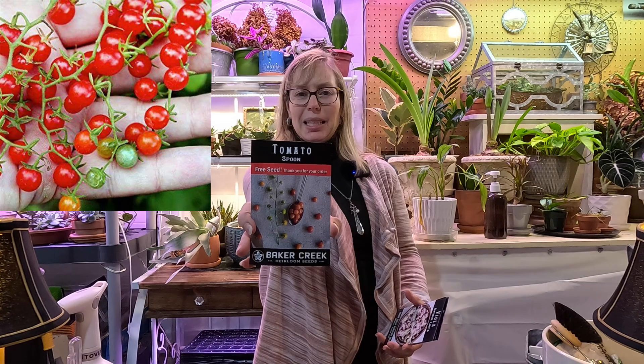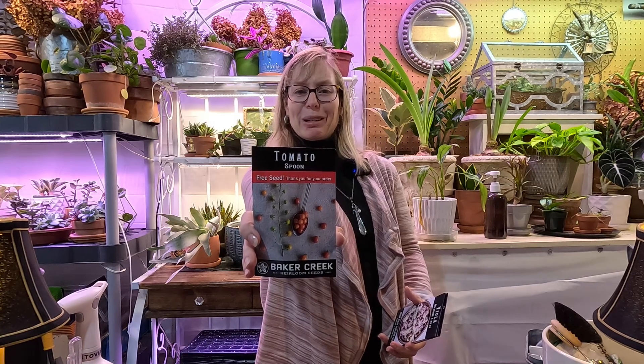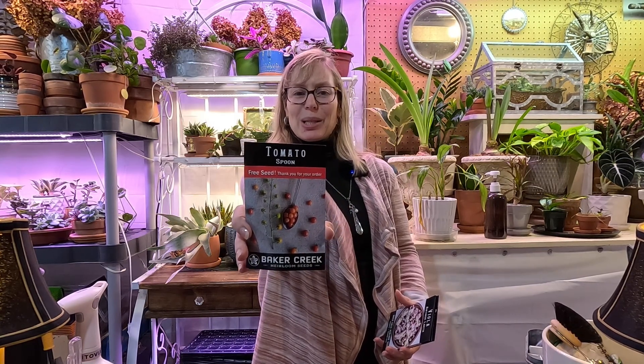Next up is my Baker Creek order, and I love Baker Creek — they definitely lean heavily toward heirloom seeds. They gave me some free seeds with my order called spoon tomatoes. They are absolutely teeny tiny — a micro mini fruit, probably the world's tiniest tomatoes. They mature in about 70 days, so that could be a really fun container plant as well.